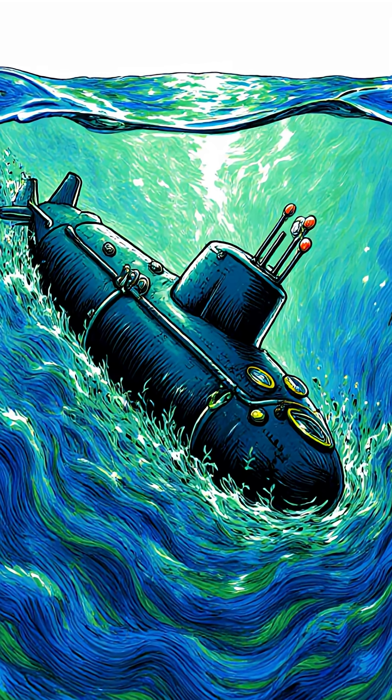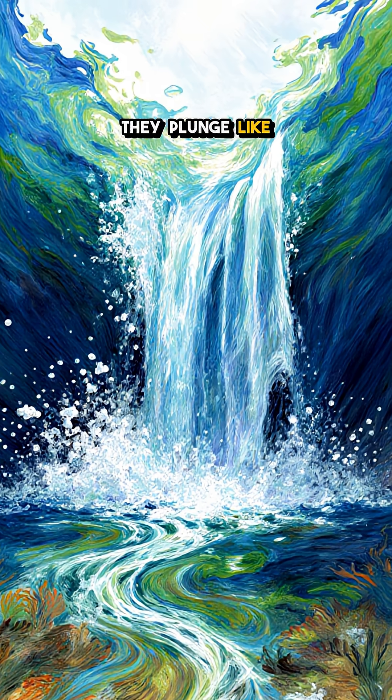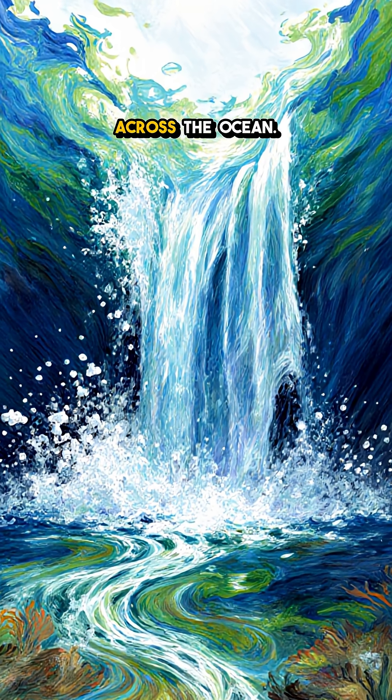Submarines feel their pull, instruments tilt, and when these giants break, they plunge like underwater waterfalls that mix heat, salt, and life across the ocean.